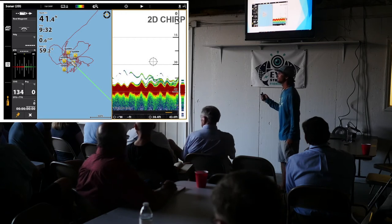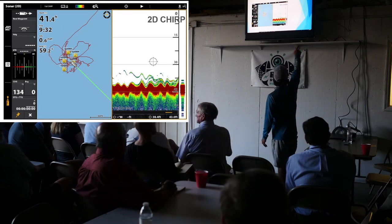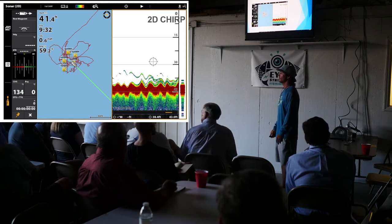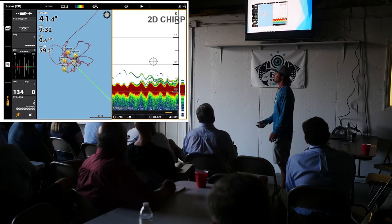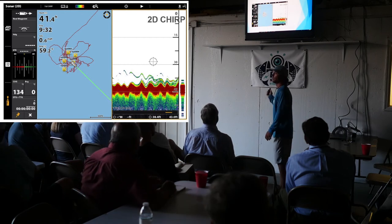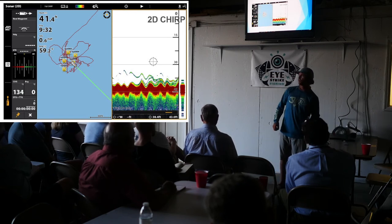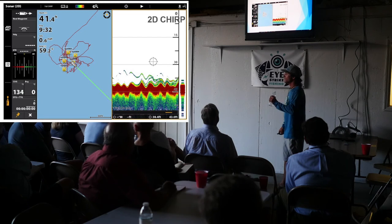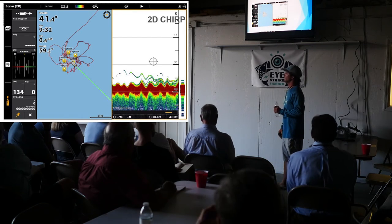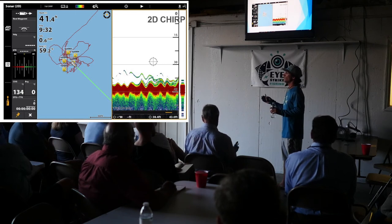On the 2D, the A-scope — I leave it on because I want to pay attention to it and notice any difference. Does anybody have a question on what I've talked about with 2D? You said you like 200 kilohertz at 500 feet and less? No — zero to anything you're going to be fishing in a smaller vessel. Zero to 600 feet, you want to make sure you're anywhere between 150 and 200 kilohertz.